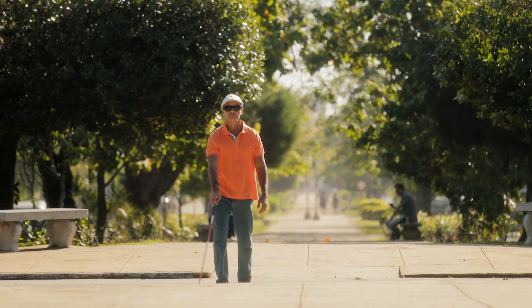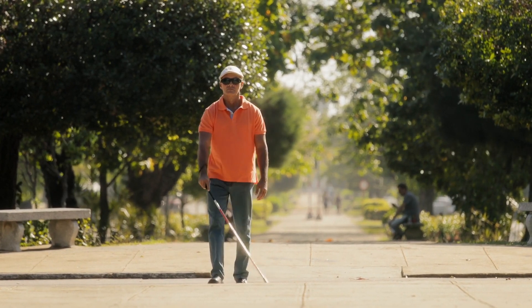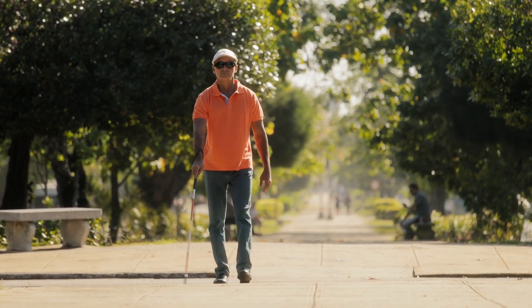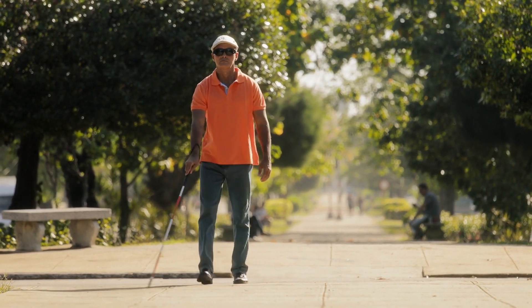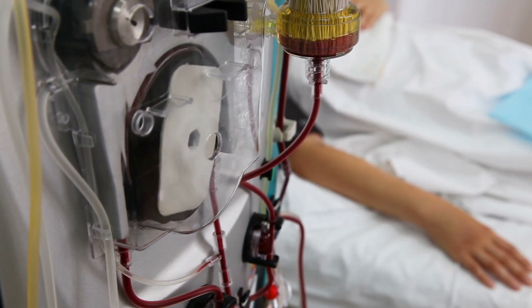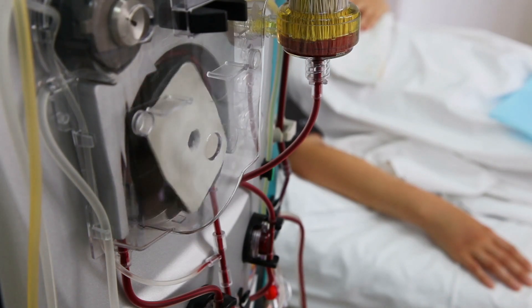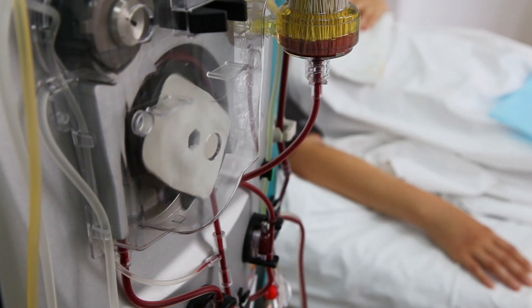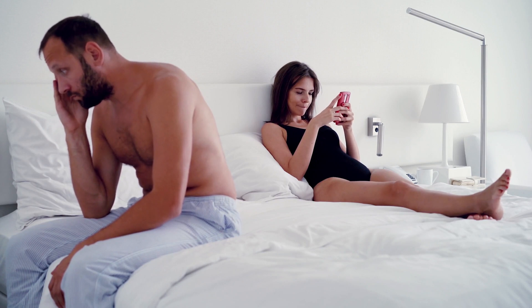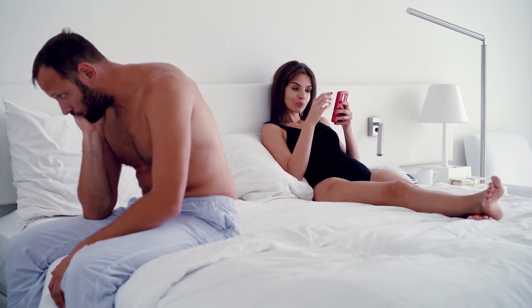Loss of vision: high blood pressure can damage the arteries of the eyes leading to loss of vision. Kidney failure: high blood pressure can damage the arteries of the kidneys leading to kidney failure, necessitating dialysis or kidney transplantation. Sexual dysfunction: leading to erectile dysfunction in men and loss of libido in women.